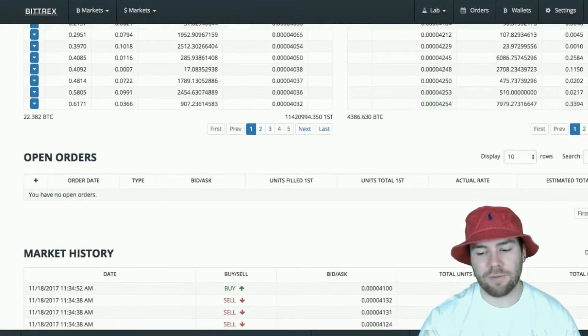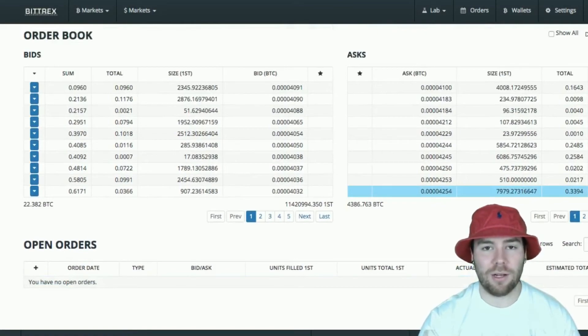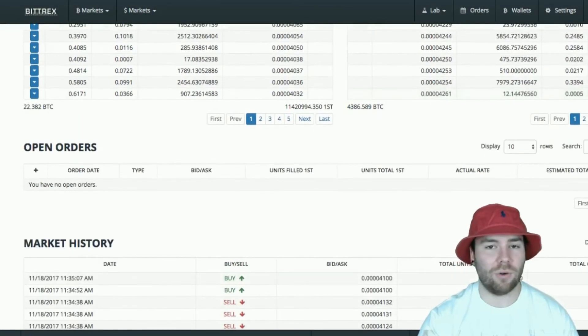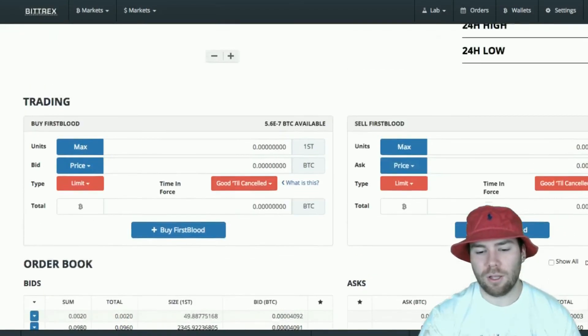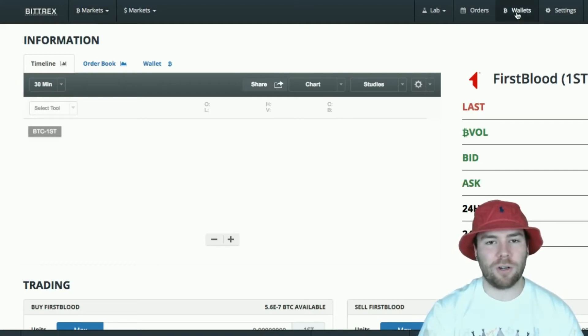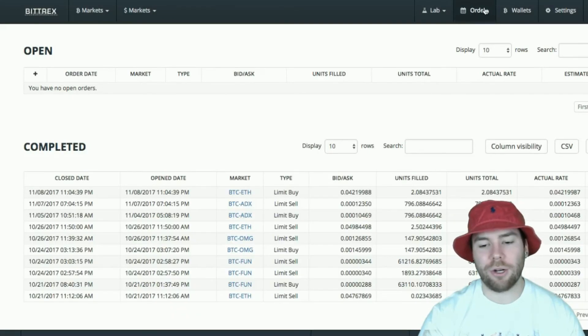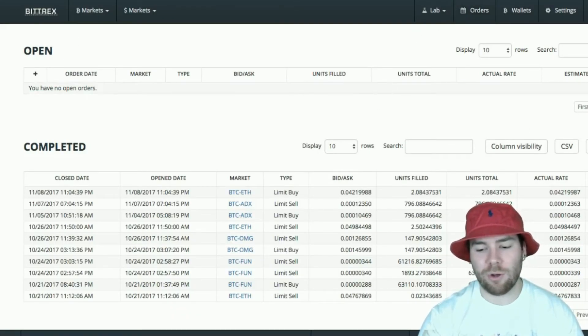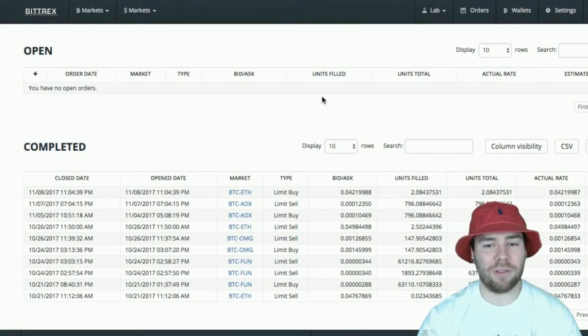You can also go over to the X column — there'll be an orange X and you could click on that to cancel your buy or sell order. That will give you the opportunity to withdraw or do whatever you want with your tokens or Bitcoin. If you ever are looking for your coins or wondering where they are, where the reserved is, you could always go straight to the orders tab and any orders you have open will be displayed right there. We have no open orders at the moment, so we have nothing displayed.